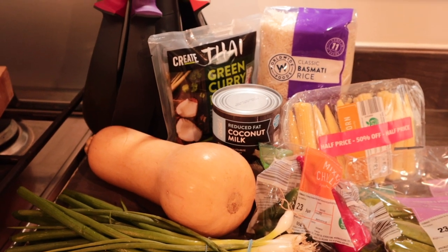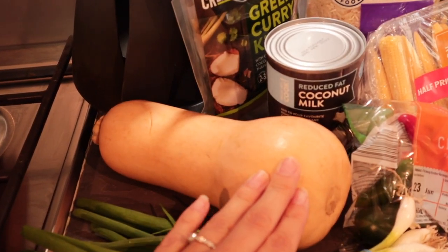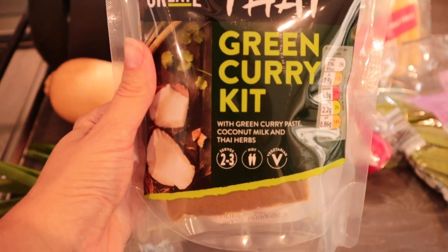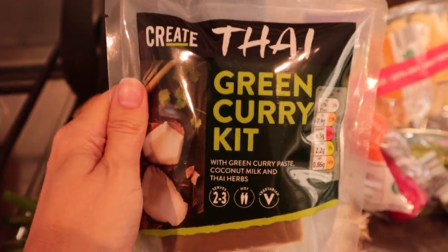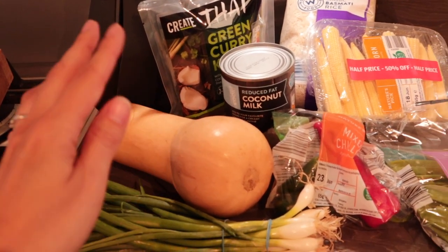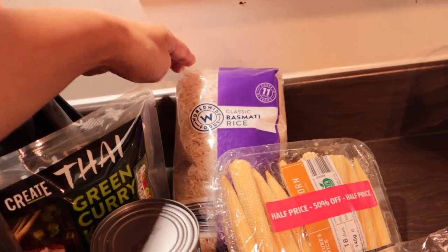Wednesday evening we're going to have a veggie dinner — a vegetable Thai green curry. We always try to have at least one vegetable meal per week. I'm making it mainly with butternut squash and you really don't miss any meat at all. Aldi didn't have Thai green curry paste but they had a kit that comes with the paste, Thai herbs, and coconut milk. I'll also fry off onions, butternut squash, spring onions, corn, mangetout, and add a bit of chilli for a kick, served with basmati rice.